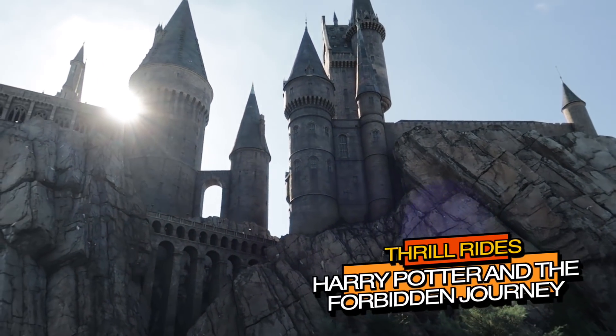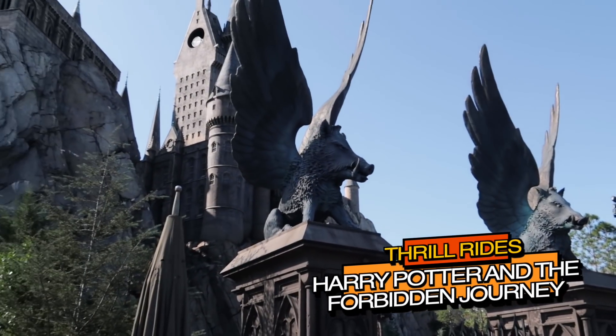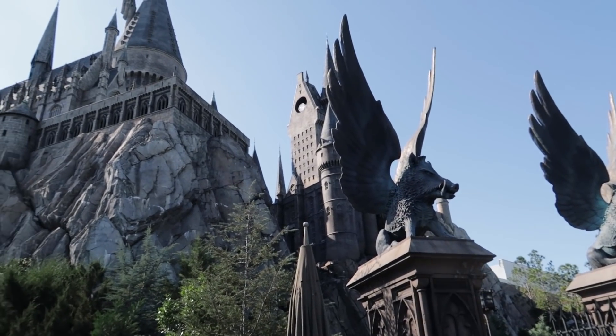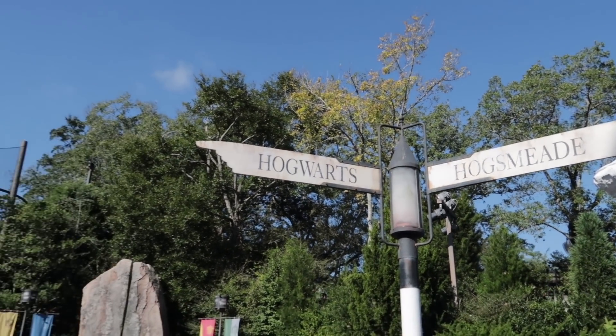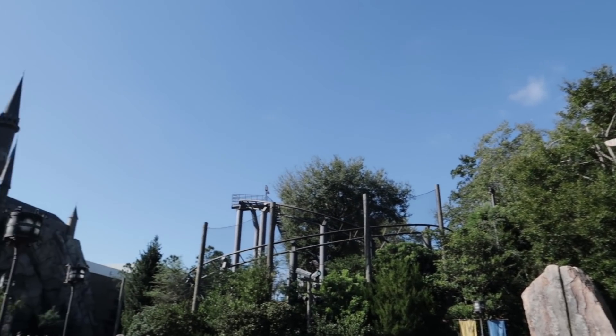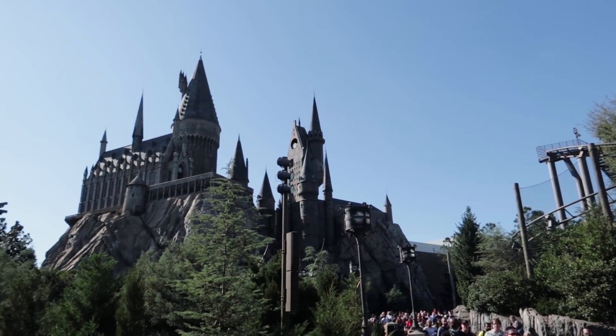The next attraction that Universal classifies as a thrill ride is a little odd — though not the real odd one I mentioned at the beginning of the video, that's for later. Harry Potter and the Forbidden Journey is listed by Universal as a thrill ride. Maybe it's because it's not a water ride, not a 3D ride, and not really a kid ride, so it had to fall into the thrill category. It would not make any list I made of top thrill rides at Universal; however, it does make a list of rides that will make you sick. Whatever you want to classify it as, it is a must-do ride for any Harry Potter fan.